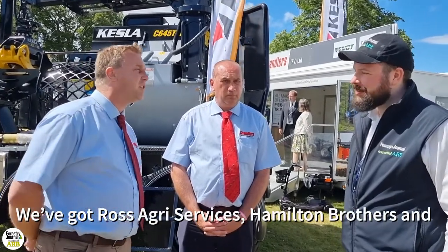We're working here with the local Scottish team — Valtra dealers in the UK. We've got Ross Agri Services, Hamilton Brothers, Alistair Young Engineering, all local Valtra dealers in Scotland, and we're supplying the Kessler through those guys in Scotland.